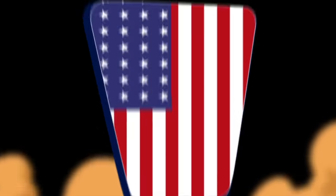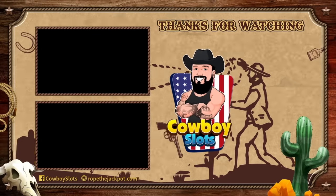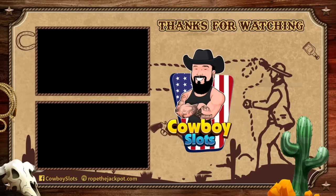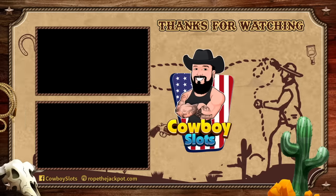Don't forget to check out our other videos for the top five best and the top five worst slot machines — those are linked down below — as well as our video library for free tips and advice. Thanks so much for watching. Check out these other videos and be sure to subscribe to the channel for more slot tips — it's always free. Visit RopeTheJackpot.com for free guides and a whole lot more. Catch you on the next episode.